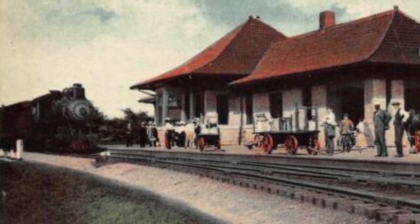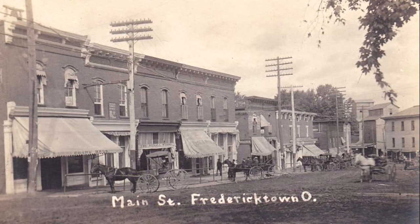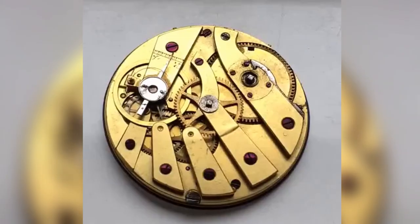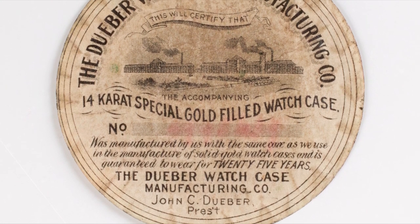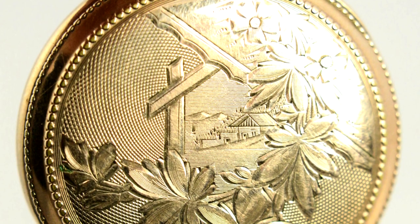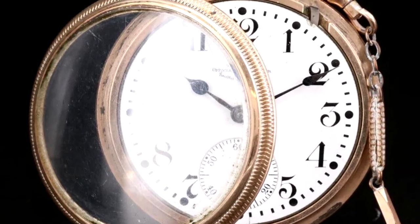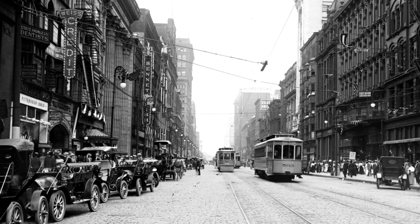But how did Ball gain so much trust and respect? Born in 1847, he grew up on a farm in Knox County, Ohio, the oldest of eight siblings. After graduating at age 22, he started his journey earning up to one dollar per week. At 27, he took his knowledge and worked as an outside sales representative for the Duber Watch Case Manufacturing Company of Cincinnati, Ohio, a manufacturer of cases for finer watches.